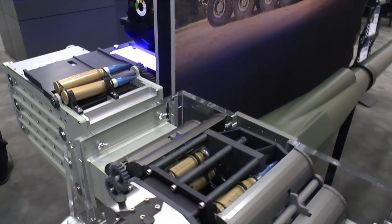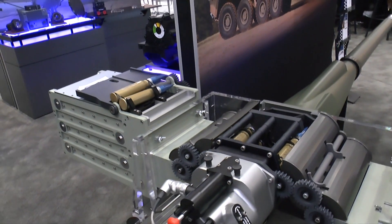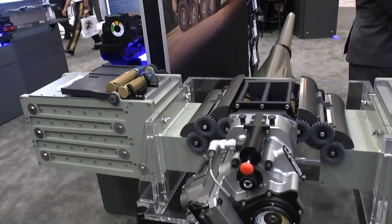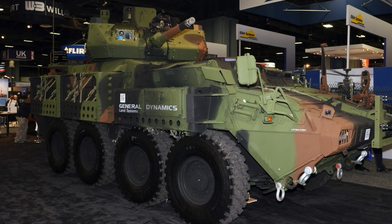Thankfully, the U.S. Army is considering adopting it for the Stryker lethality upgrade. And the first application for this will probably be for the Stryker with the Kongsberg Remote Control Turret. That is correct.